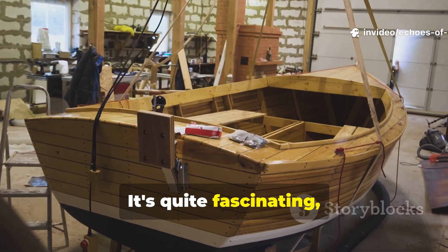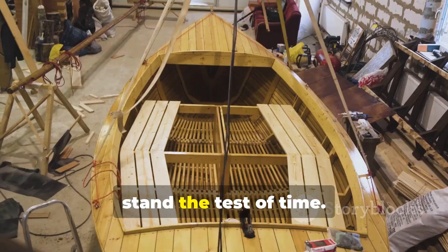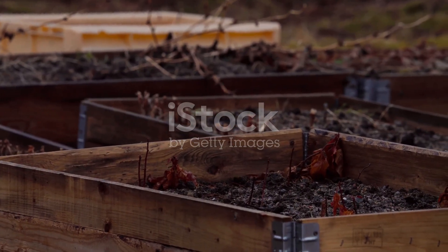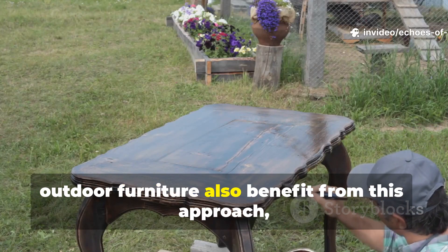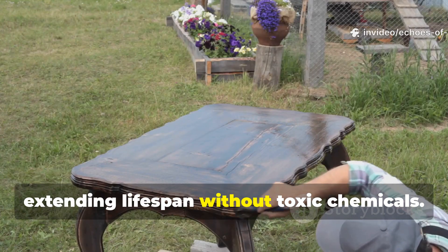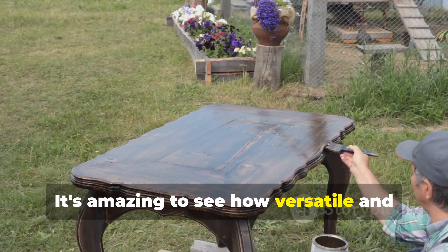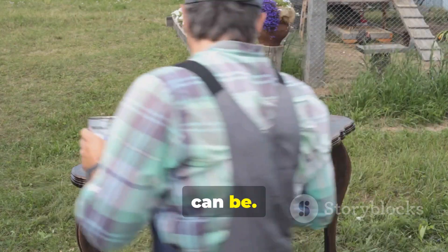It's quite fascinating how these age-old methods continue to stand the test of time. Raised garden beds, fence posts and outdoor furniture also benefit from this approach, extending lifespan without toxic chemicals. It's amazing to see how versatile and environmentally friendly this technique can be.